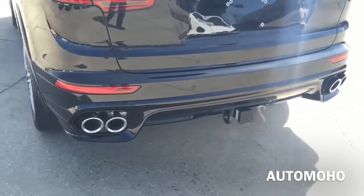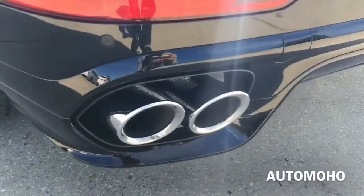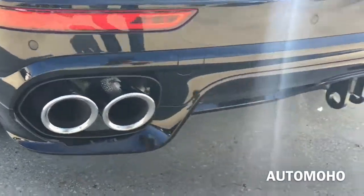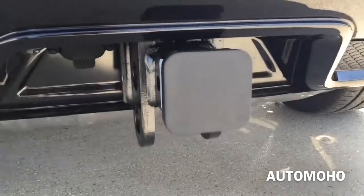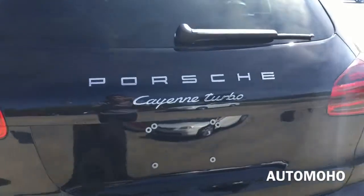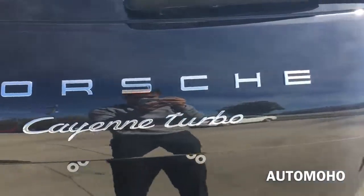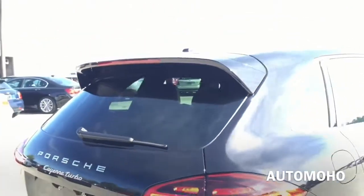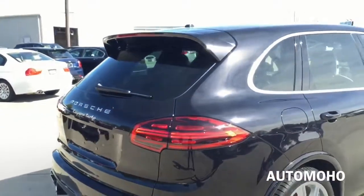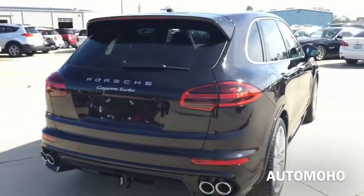At the bottom is the black rear diffuser that frames the quad-round titanium-tip exhaust with dual sound mode. Rear deflector as well as park assist are also integrated into the rear bumper. There you have the trailer hitch that can tow an estimated 7,500 pounds. And there's the trailer light plug, the Porsche Cayenne Turbo badge, and the rear camera which activates once the vehicle is in reverse.